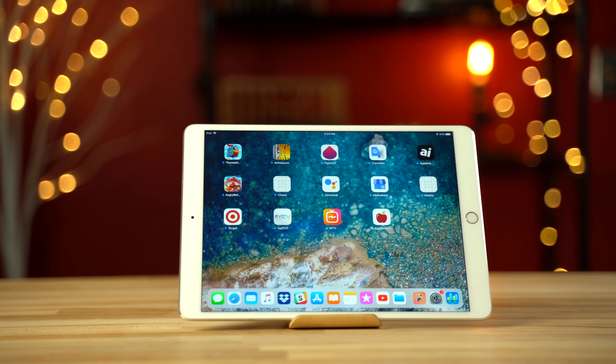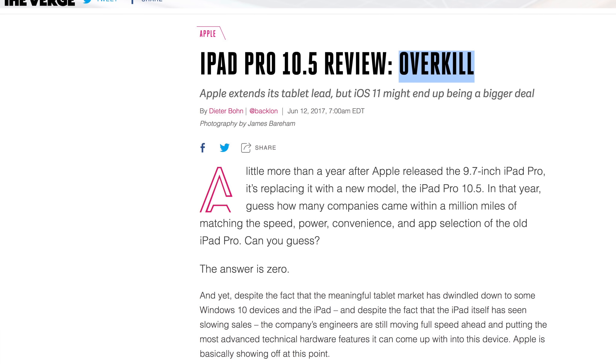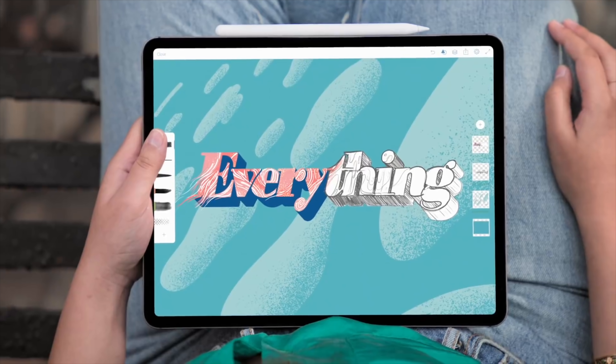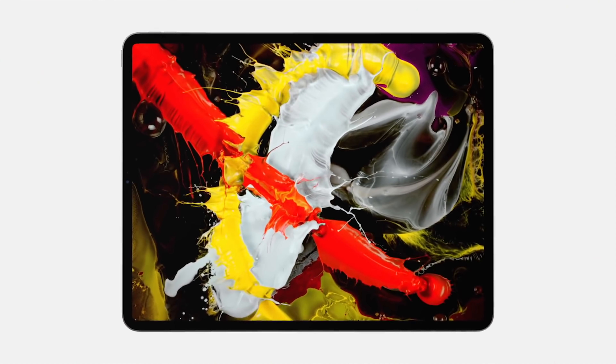When we reviewed last year's 10.5-inch iPad Pro, we called it the king of tablets. The Verge even called it overkill. Apple's new 2018 iPad Pro is so much better in so many ways that I can't even begin to think of what to call it. The question that a lot of you guys are having is if it's worth upgrading to the new iPad Pro, so let's answer that question.